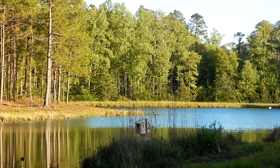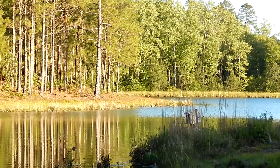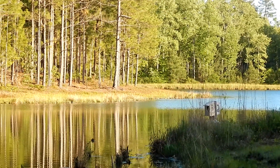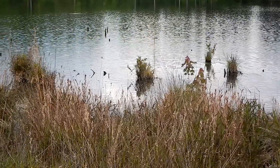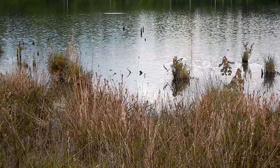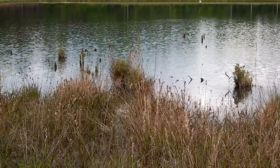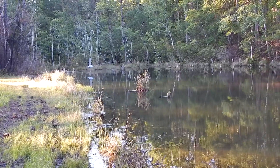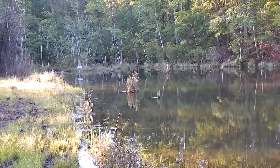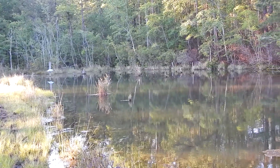Hey everybody, this is Ray Ogilvie from Hartsville, South Carolina. And today I'm at Brown Spring Church Pond, located just outside the town of Patrick, South Carolina. This pond is located in the Sand Hill State Forest, and is one of the many ponds the State Forest provides for us.